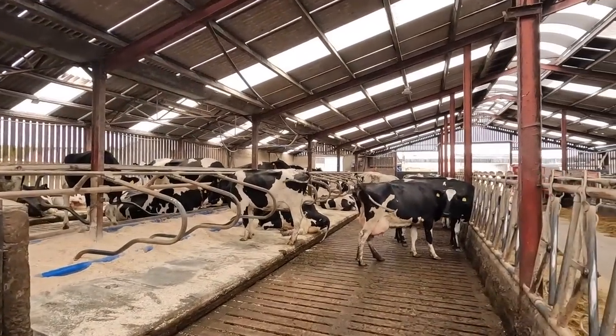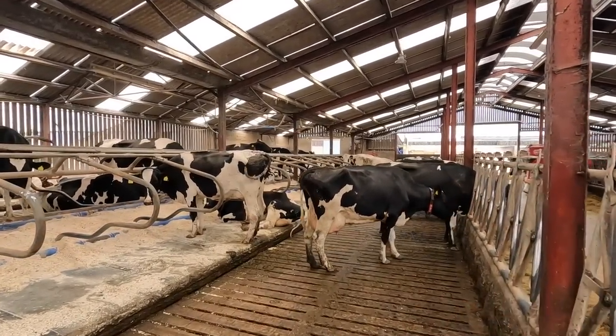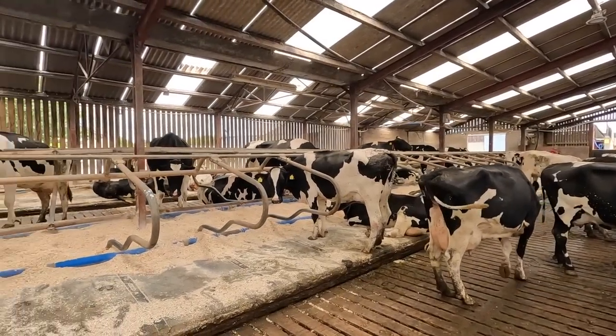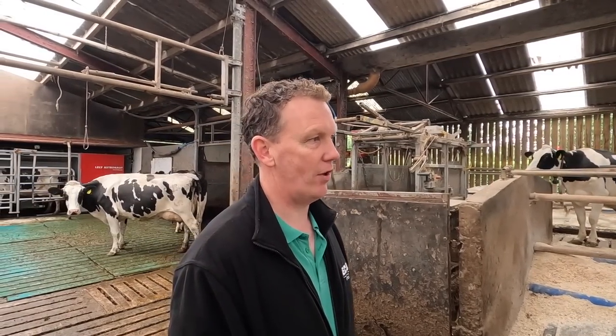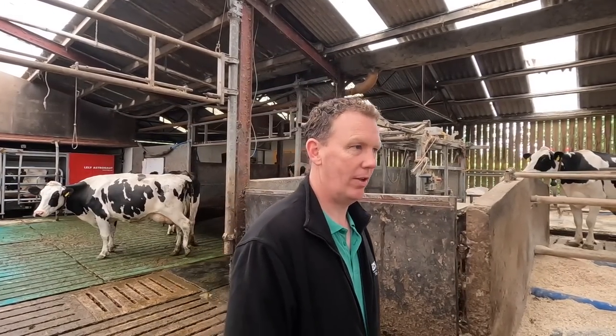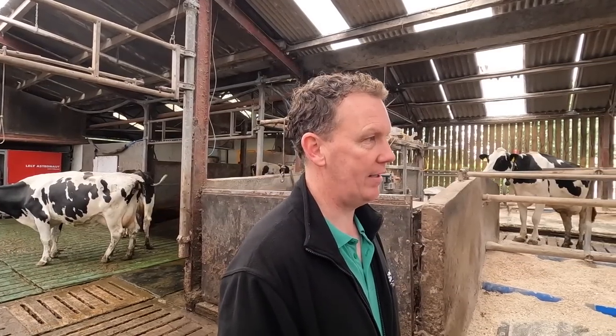Looking at the cows here, they look a very similar style - not a big Holstein-looking cow. Can you tell us about the cows you have, John? The cows are all bred by myself. We breed for medium stature - we don't like the big tall cows. We breed for fat and protein, high fat and protein, and we breed for plus 10 fertility.